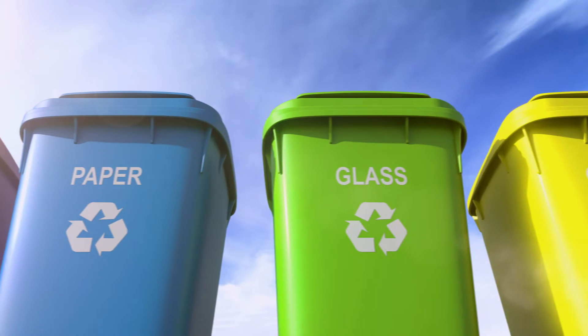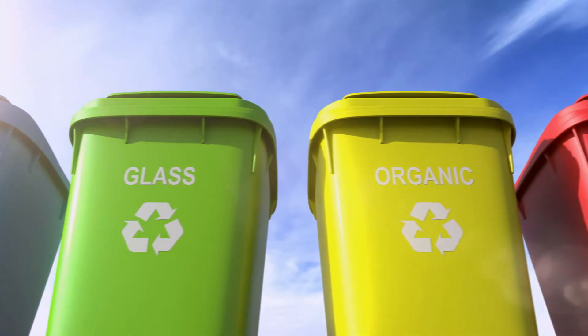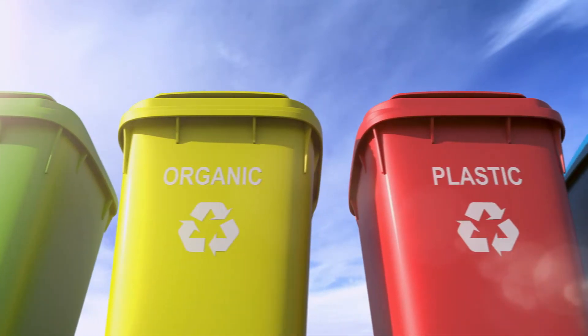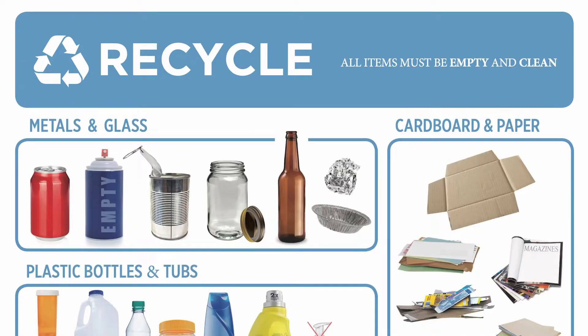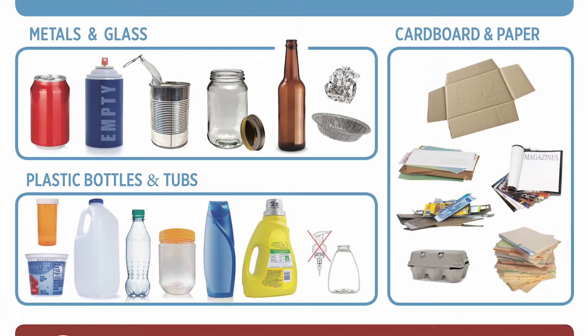The first thing to look for when you want to know if something's recyclable is look for the chasing arrows, typically on the bottom of something, and it's going to have a number on the inside of it — a one through seven. Then know what's recyclable at your house, at your school, in your community. In Ohio, we're really lucky that we have solid waste districts; not every state has that, and they're going to have an outline of what is acceptable recycling in that area.